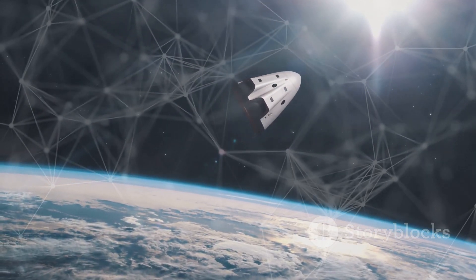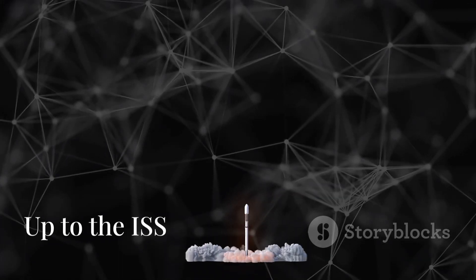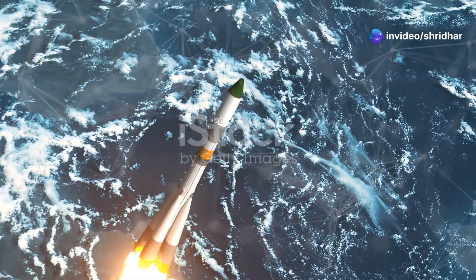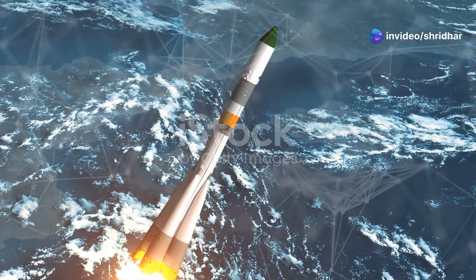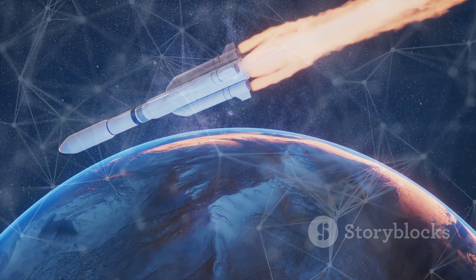Dragon is a reusable spacecraft, which makes space travel cheaper and more frequent. Dragon launches on a Falcon 9 rocket, which lifts off from Earth with a fiery blast, carrying Dragon high above the atmosphere. The rocket separates into stages, and each stage helps Dragon reach its destination.